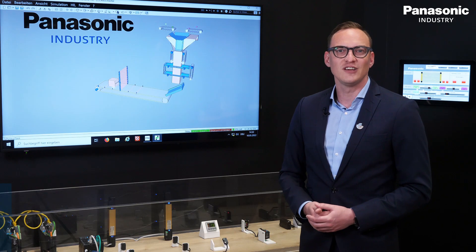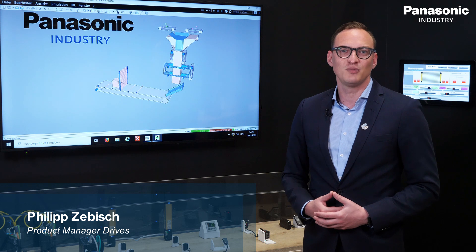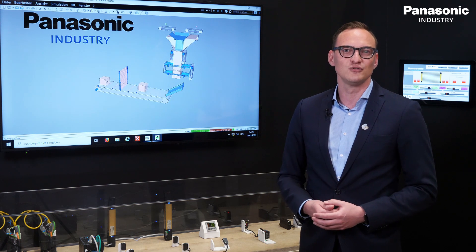The GM1 is perfectly integrated into the Panasonic Industry lineup, thanks to the CodeSys-based communication with the touch panels of the HM series and the Ethernet-based connectivity to modules like the FPI4C or sensing solutions.